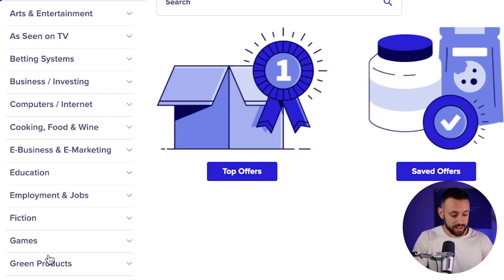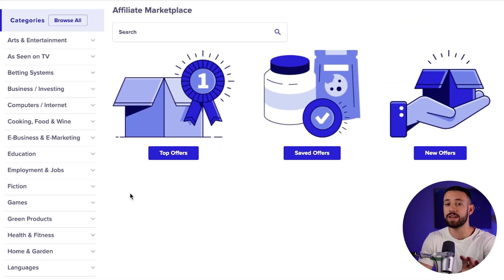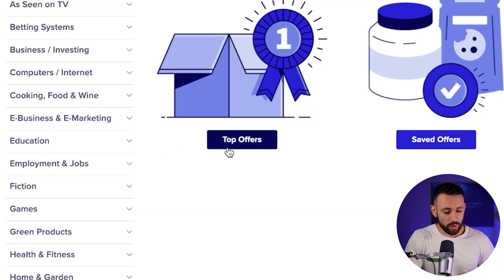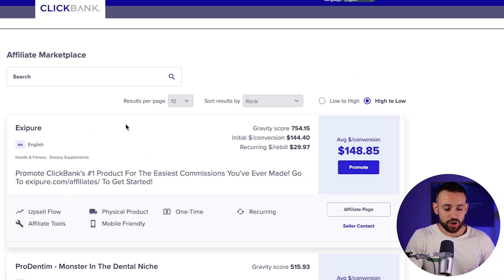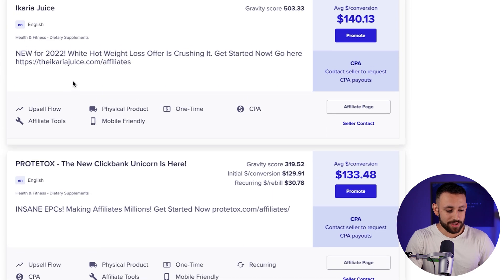Categories include business investing, education, games, green products, health and fitness. But for this secret method that I want to share today, you can use any category and any product that you find on the ClickBank affiliate marketplace. I know that you may be a beginner, so I want to make this the easiest for you and show you the exact product that I would choose as a complete beginner. I would just go into the top offers, because under the top offers you actually find the most converting, most money-making products on ClickBank.